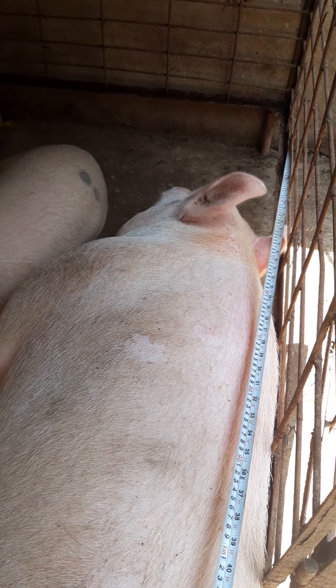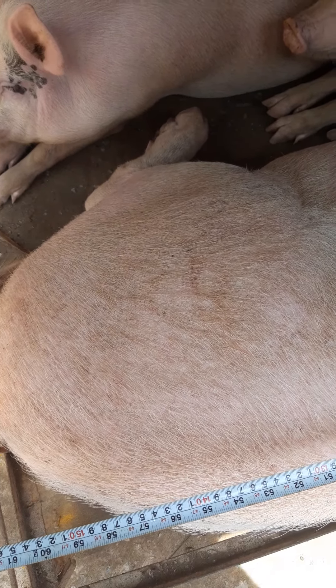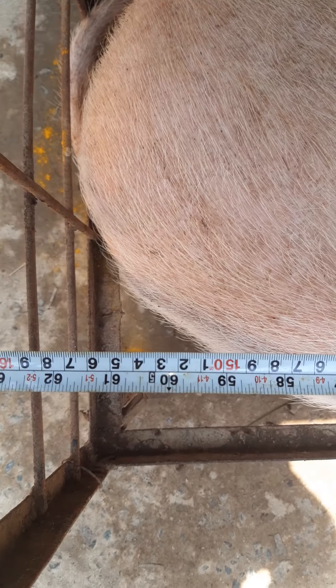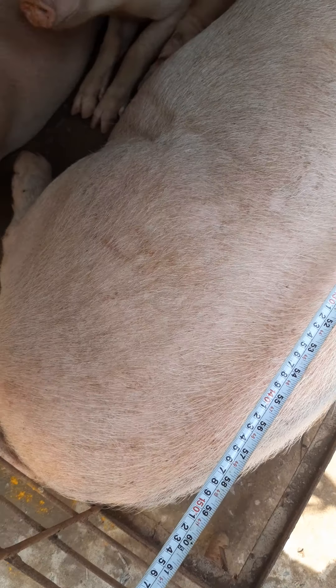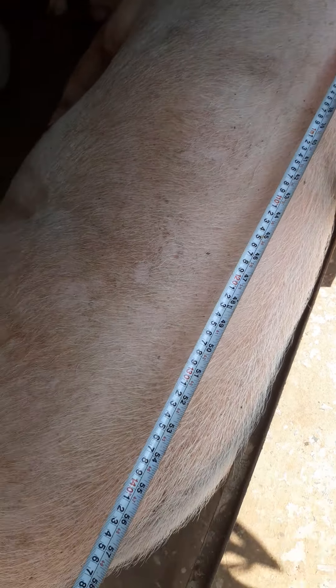Hi guys, welcome to the Ashmini Pigri farm. Today I want to show you my breeder. You can see this tape from his mouth till here — it comes to 160, so 160 long is the breeder. And he is around 120 to 130 quintal.